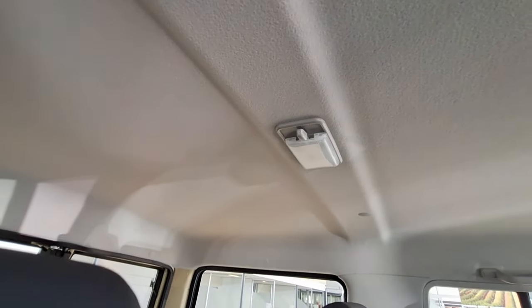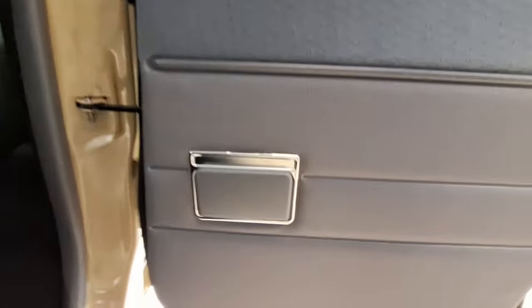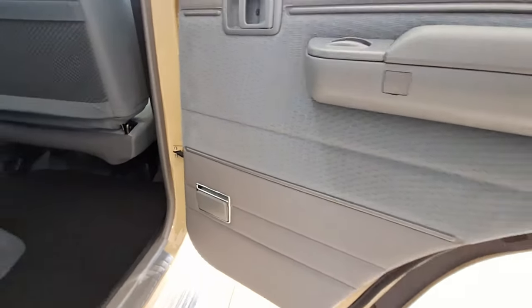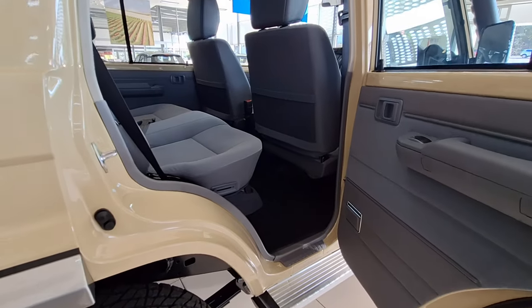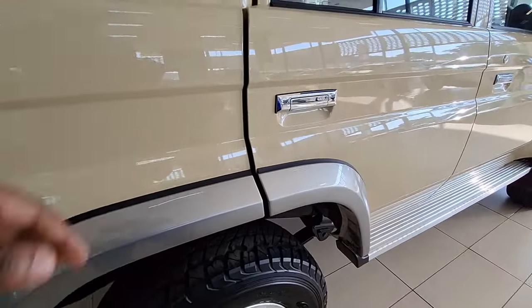The interior looks like an older vehicle, but as I've been saying, this vehicle is not for cruising in town. There's a small storage compartment — if you're a 76 or 79 owner watching this video, please let us know in the comments what you use that small storage space for.